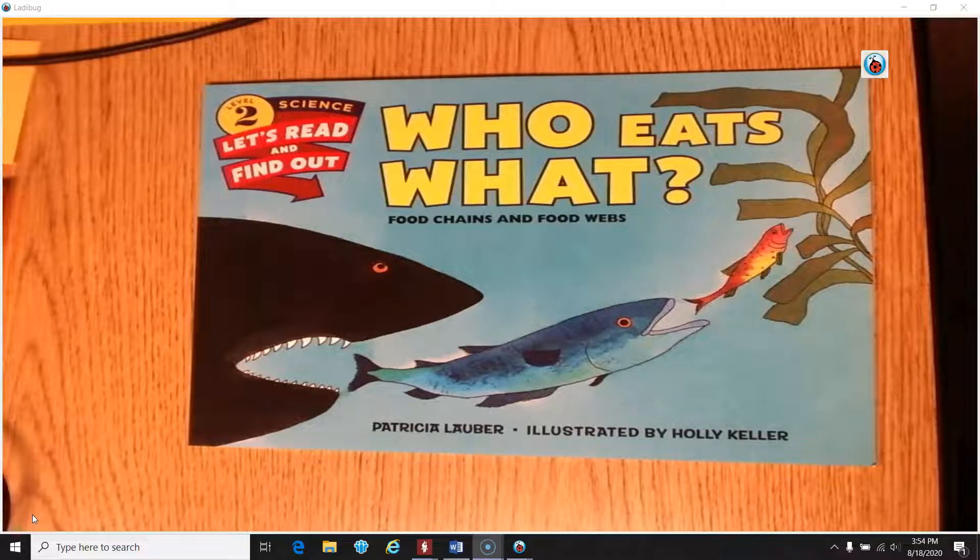Hi fourth grade scientists! Ms. Cross here. Today I wanted to read a story to you as we begin another week of science learning. This story, hopefully along with the phenomenon that you just studied, will give you some clues about what we are about to learn about in science.